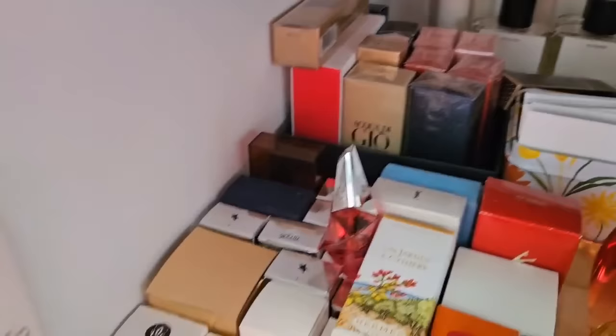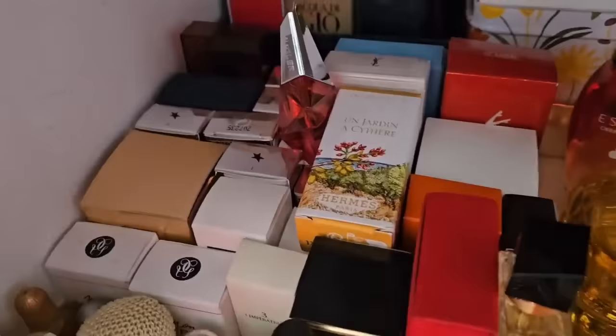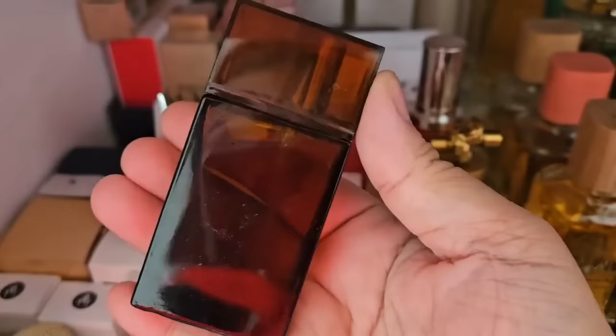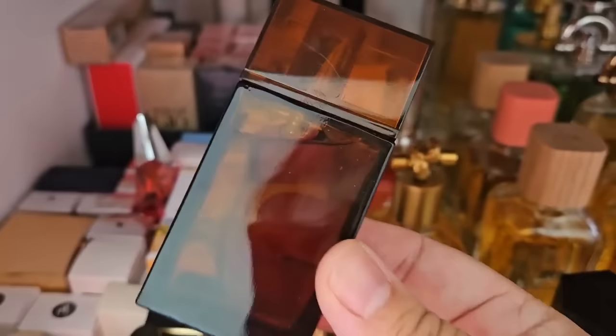In this little box we have my minis. I don't really collect them — they've just been accumulating over the years. This one here is M7 from YSL. I really like this scent. It's very sought after now. I really like it — it's a beautiful oud scent. I think it's considered one of the first oud scents in the designer market.